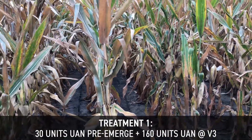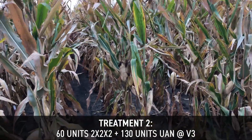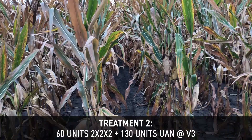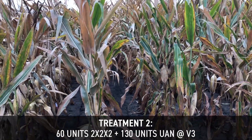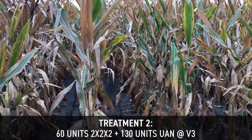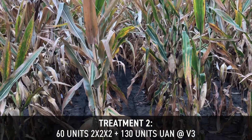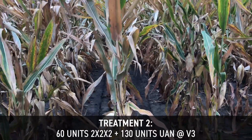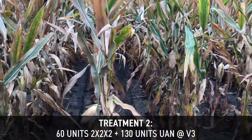Our second treatment is 60 units two by two by two — so on both sides of the row. We've seen really good results out of this trial in our two by two by two studies, and we'll focus on that in another showcase probably next week. That treatment also uses 130 units balanced side dress at v3, so we lowered that side dress application by 30 units.